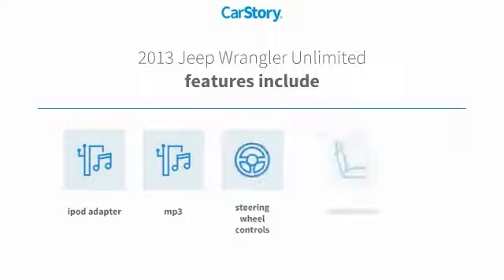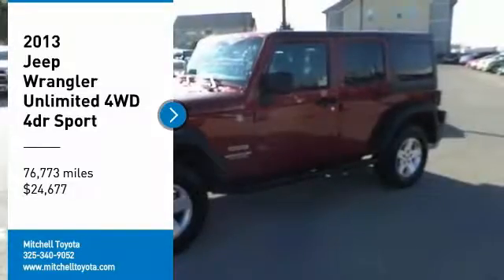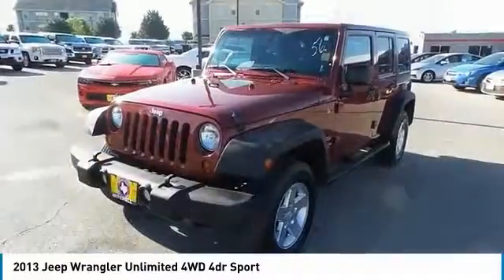Features also include iPod adapter, bucket seats, steering wheel controls, pass-through rear seat, and MP3. Come test drive the 2013 Jeep Wrangler Unlimited.